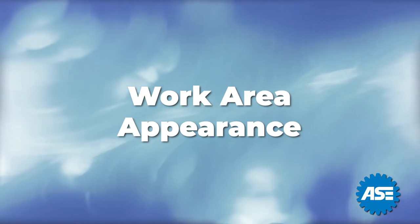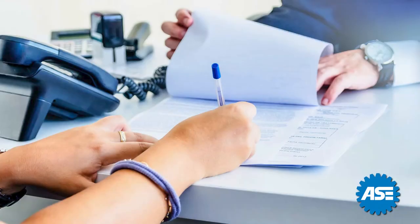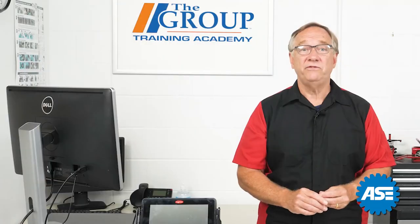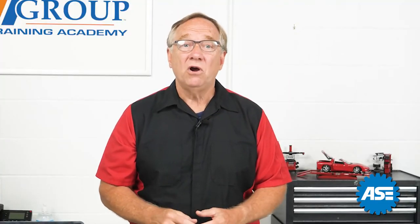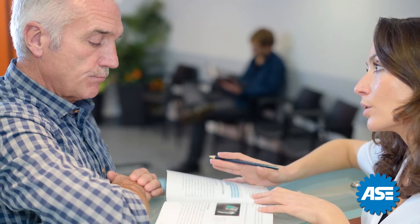Your work area is within your control. Is it neat? Organized? Is there a place for the customer to sign a document? Can they see a screen if you need to show it to them? What about your point of sale items? Are they current? Do they look fresh? Do you have visuals to further explain repairs or part explanations? If you have these, great. Be sure they look good and are not shop worn.